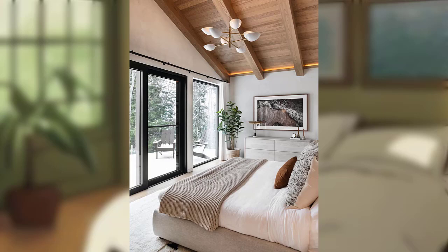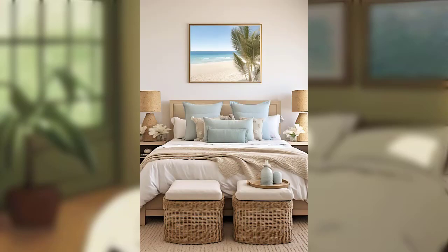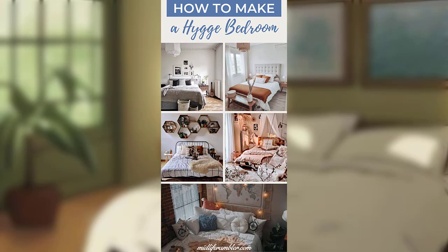Calming color palette: choose a soothing color palette that promotes relaxation and tranquility. Opt for soft, muted tones like serene blues, calming greens, or peaceful natural neutrals. These help create a sense of harmony and